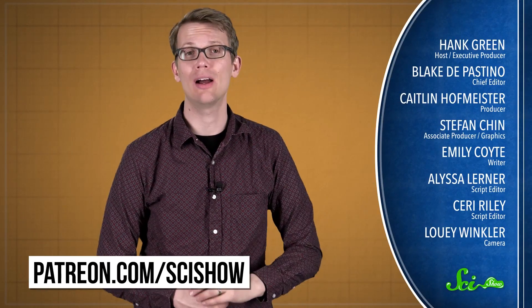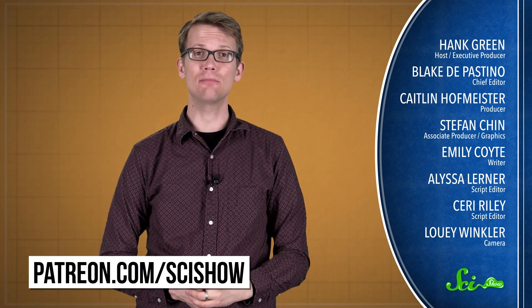Thanks for watching this episode of SciShow News, which was brought to you by all of our patrons on Patreon. If you want to help support this show, you can go to patreon.com/scishow. And if you just want to keep getting smarter with us, go to youtube.com/scishow and subscribe.